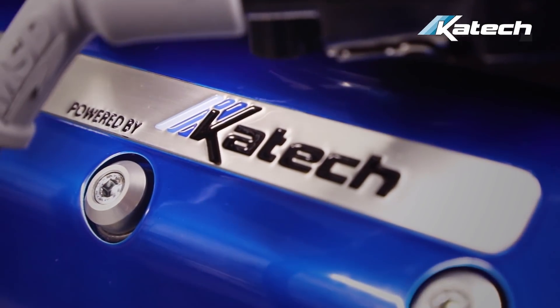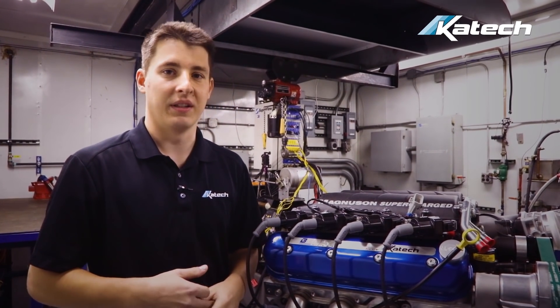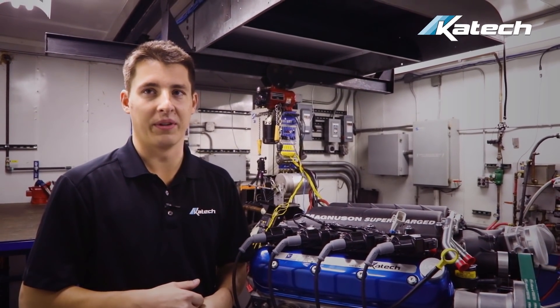From there, we use KTEC valve covers with LSX cylinder heads — a package that's going to be reliable for the customer, lasts for a long time, and can handle the high-duty cycles that it will be put under.